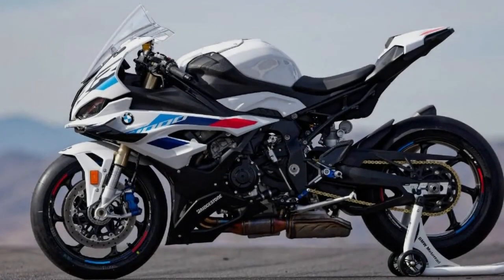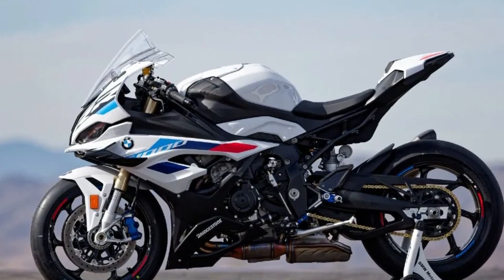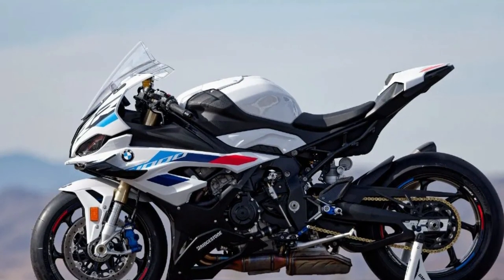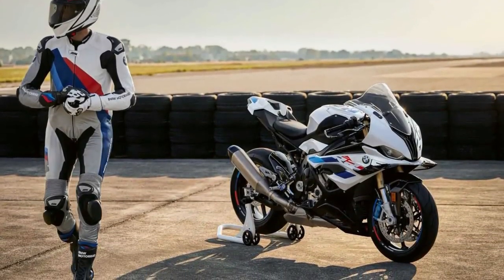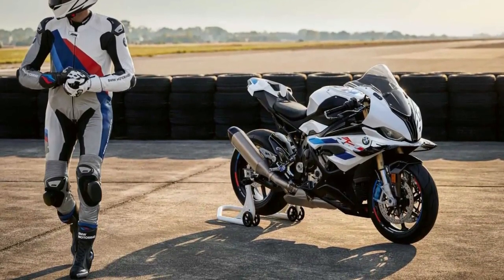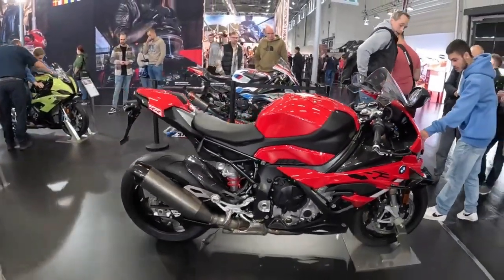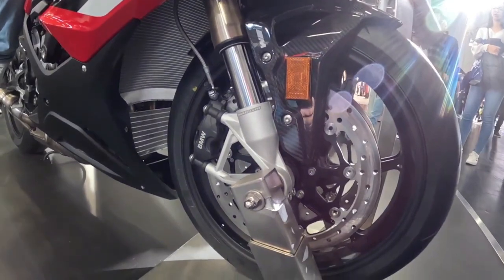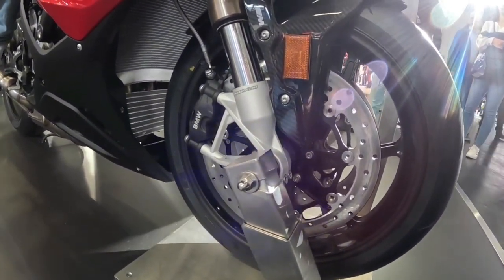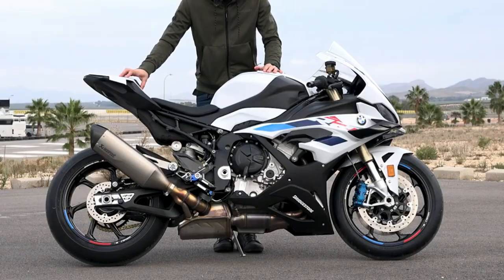The BMW S1000RR superbike is the fourth generation of a machine that first arrived on the scene in 2010. At a time when its rivals could barely muster 160 rear-wheel horsepower, the German wonder machine made 190 brake horsepower, had MotoGP-inspired electronics and race-ready handling — impressive for a company best known for sensible tourers and adventure bikes. Refined in 2012 and updated in 2015, it's a multiple TT winner loved by racers.